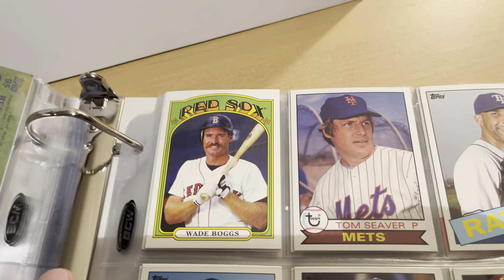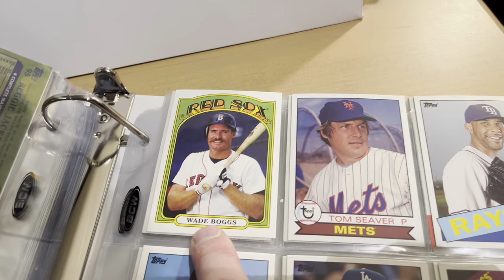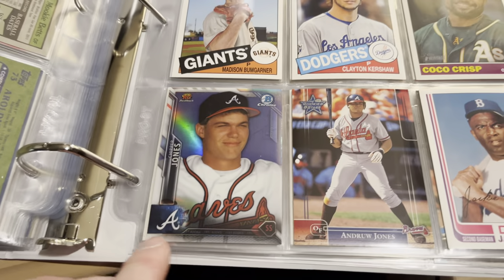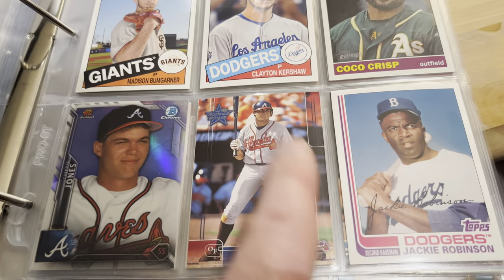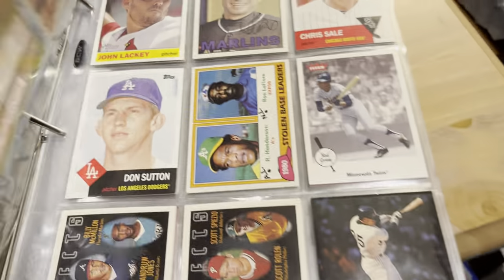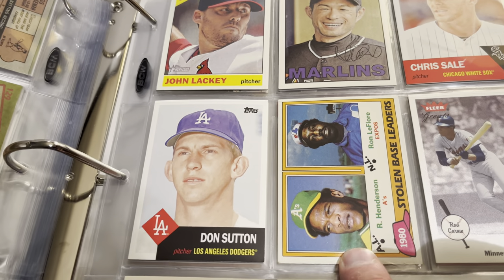Some more Archives cards on the '82 design — that's Reggie Jackson and Joey Votto. Stan Musial on the '79 design, Mookie Betts, Frank Thomas, Joe Morgan, Aroldis Chapman, Tom Seaver, and Coco Crisp. More Archives cards — I really wanted this binder for these Archives cards. I just love when they reuse these old designs and put modern players on them. Wade Boggs on the '72 design is really neat looking — Seaver and David Price, Bumgarner, Clayton Kershaw, Coco Crisp on the '66 design.